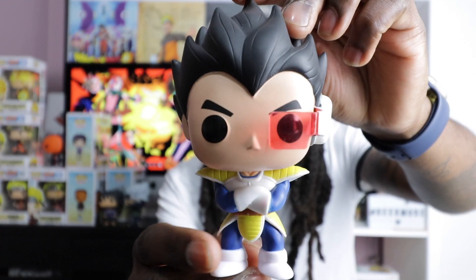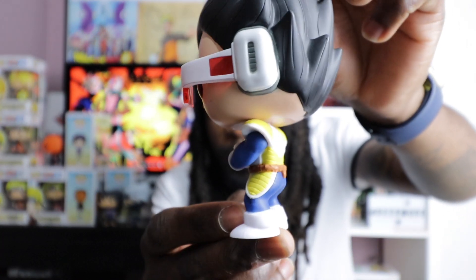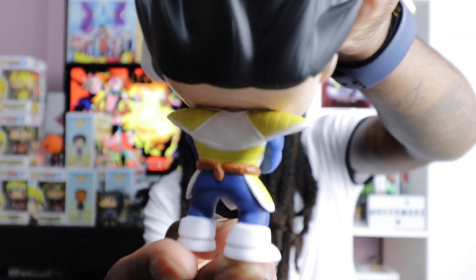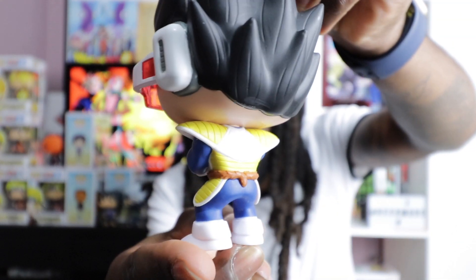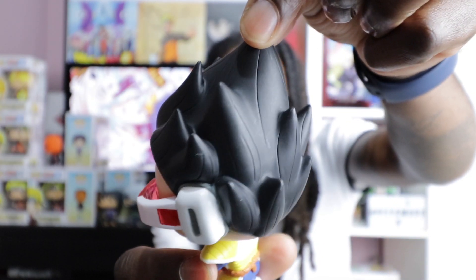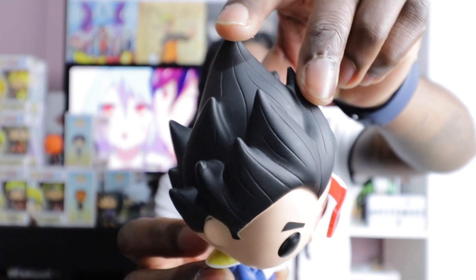I'm actually shocked at how good his armor looks as well. I love how they incorporated his tail — they've done a brilliant job on that. The hair is very clean and detailed, they knew what they were doing with Vegeta. So Vegeta doesn't look odd in my collection — I'll get different anime characters going.